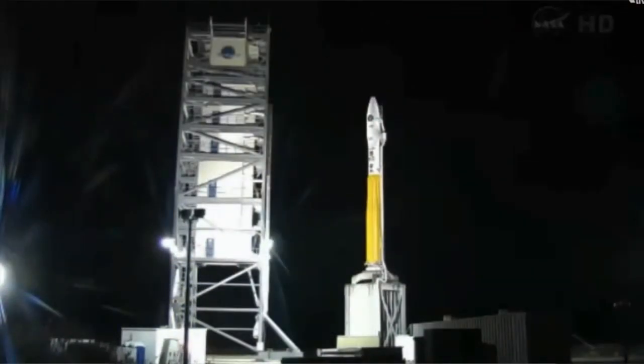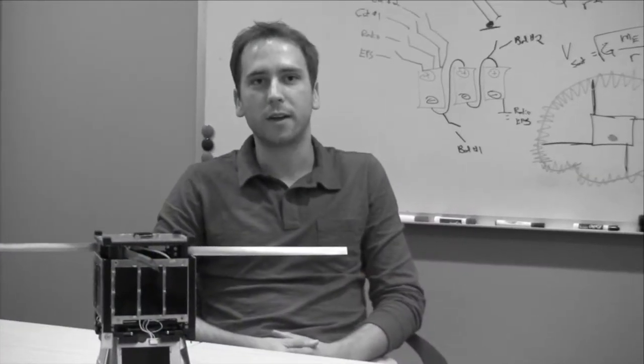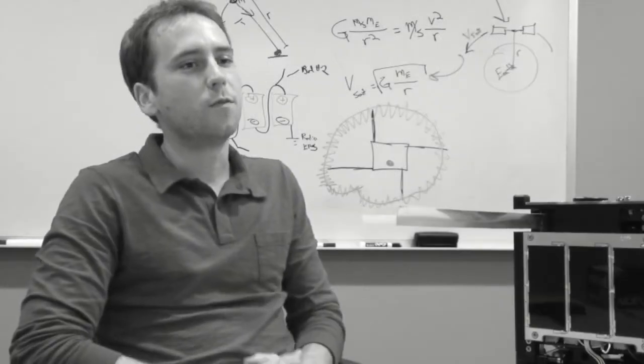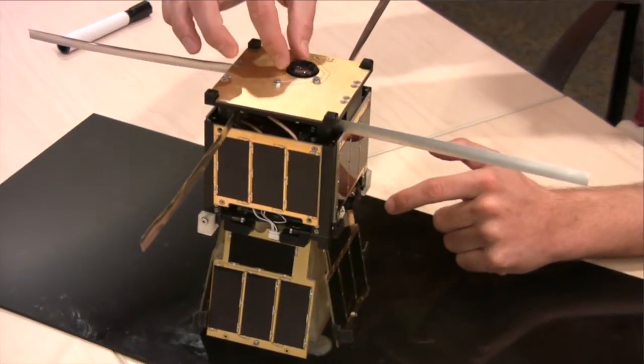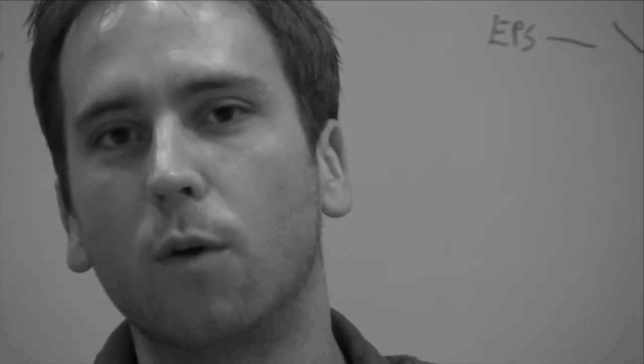I'm Twyman Clements. I am a space systems engineer with Kentucky Space and served as the program manager for the KYSAT-2 spacecraft since its inception. The payload on KYSAT-2 is an imager. The imager, which you'll see here on the top of the spacecraft, will take pictures of the Earth when it's over the northern hemisphere and then over the southern hemisphere. It'll actually face out into deep space and take pictures of star fields.